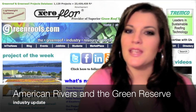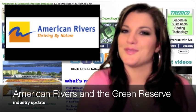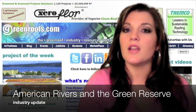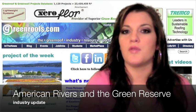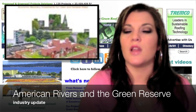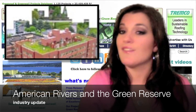For our industry update this week, American Rivers and the Green Reserve Funding Green Infrastructure Solutions. A new report issued by American Rivers analyzes how the $1.2 billion of green water infrastructure funding under the American Recovery and Reinvestment Act has been spent. According to Putting Green to Work: Economic Recovery Investments for Clean and Reliable Water, demand for green infrastructure projects has never been higher.